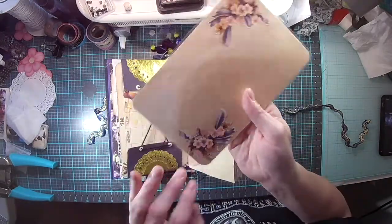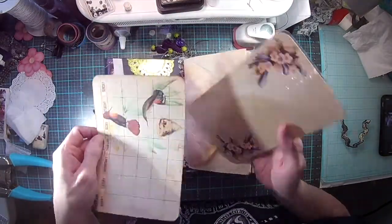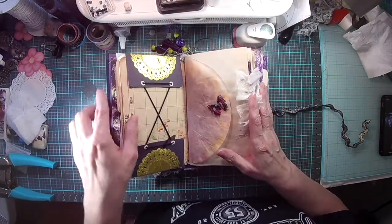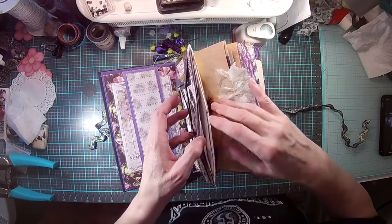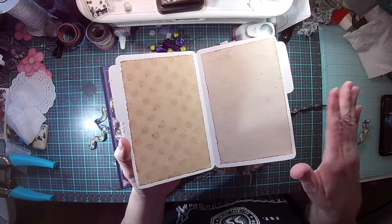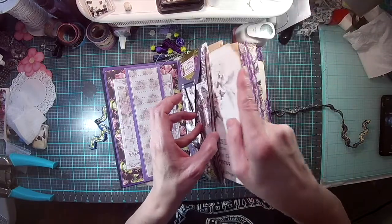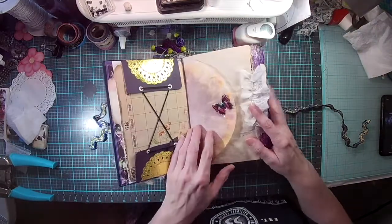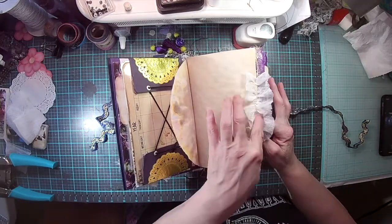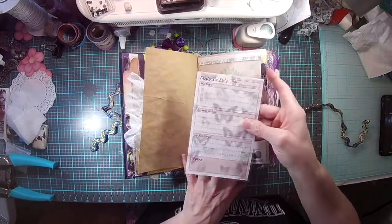On the back I have one laminated card where you can write the date, erase it, and keep journaling. I also put one in just for journaling. There's a pocket here — I put one of her file folders with some coffee-dyed paper inside. Then I have a coffee filter that I dyed, with ruffles on the edges, one of her pockets, one of her digitals, and another laminated writing spot.